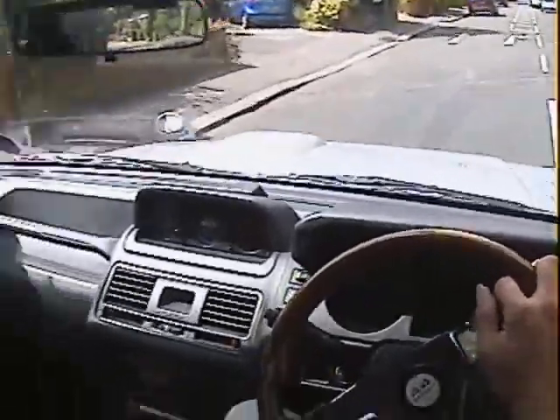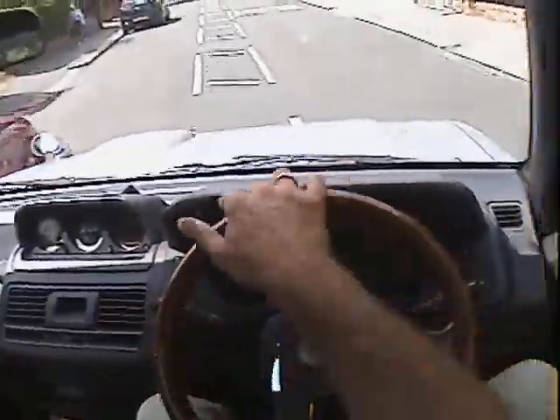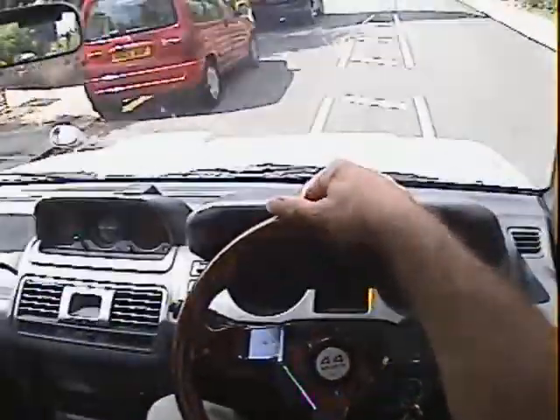The gearbox is nice. Changes up and down smoothly, no clunking when it's changing up and down. Goes into the overdrive top gear properly.